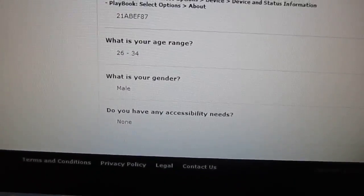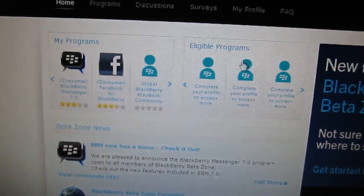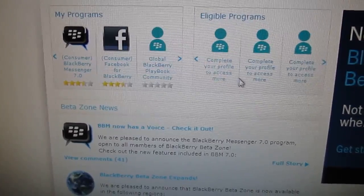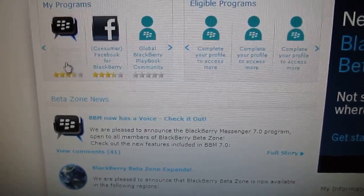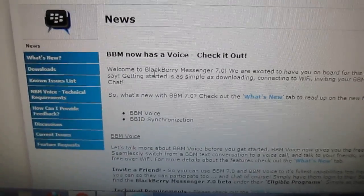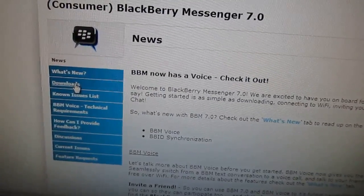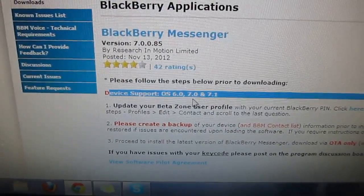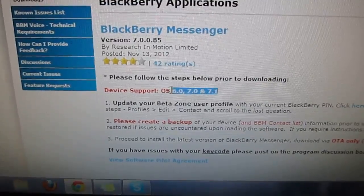After you get all that done, you're going to go back and you're going to see Eligible Programs. Under Eligible Programs, you're going to see a Consumer BBM7 and Consumer Facebook. You're going to select the BlackBerry Messenger 7.0. After you select it, you're going to see a page with news and other info — we don't need to read all that. Click on Downloads. And look, it says device support only for OS 6, 7, and 7.1 — not 5, not 4, not 3.